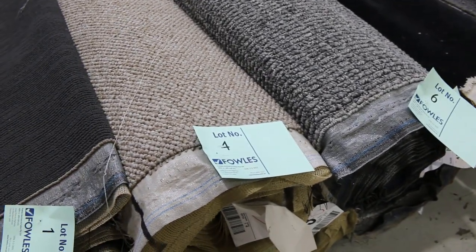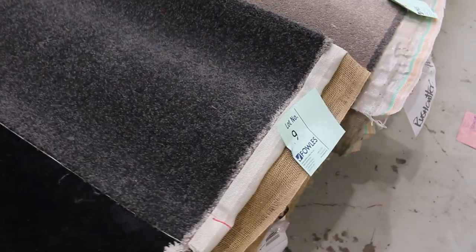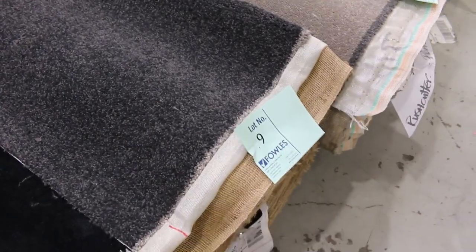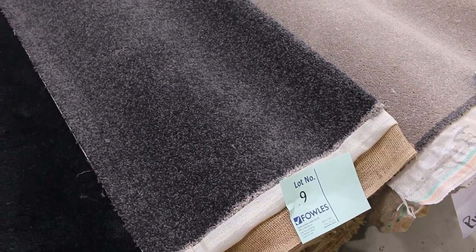Let's start off with our sort of mid-size rolls. Have a look at these — there's plenty to pick from. We've got lots of loop piles, some nice charcoals there. Lot number 9 is a good-looking carpet — this is the type of thing that most people like. It's called Ashton Twist, which is a solution dyed nylon twist pile, 10.3 metres. Normally around $100 a metre — I reckon we'll probably sell it around $30 to $40.